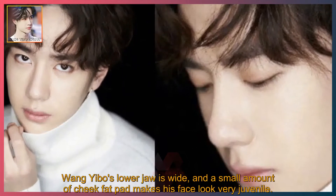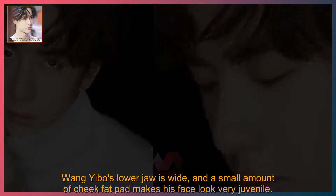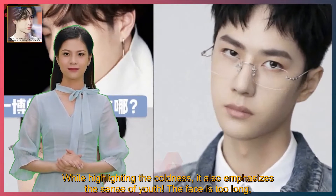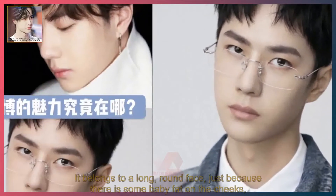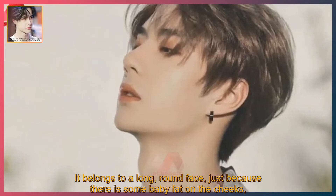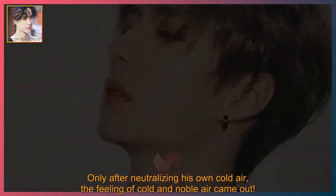Wei Nibo's lower jaw is wide, and a small amount of cheek fat pad makes his face look very juvenile. While highlighting the coldness, it also emphasizes the sense of youth. The face belongs to a long, round face, just because there is some baby fat on the cheeks. Only after neutralizing his own cold air does the feeling of cold and noble air come out.